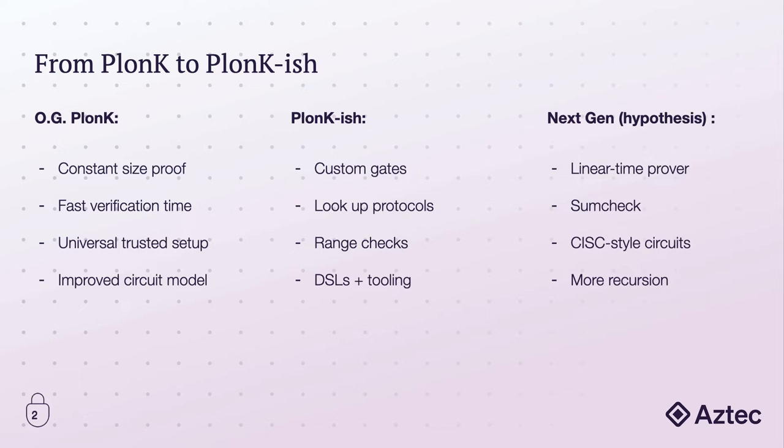Over the years that followed, many new techniques, tools, and improvements were introduced that basically tried to tackle concrete efficiency. There's the introduction of different custom gates, which allowed for more efficient elliptic curve group operations, for different hash functions, or really any kind of more specific computation that might appear several times inside of a circuit.